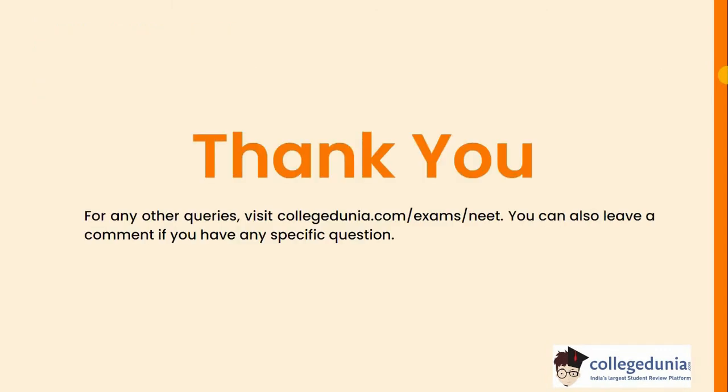Thank you for watching the video. For any other queries, visit our website collegedunia.com. You can also leave a comment if you have any specific questions. Thank you.